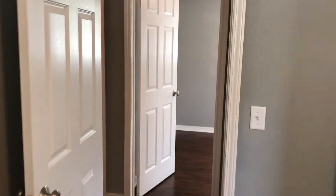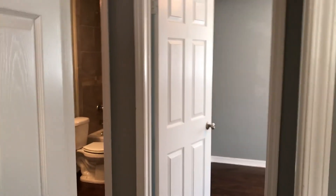And bedroom number four. That completes our walk and this home is ready to rent.